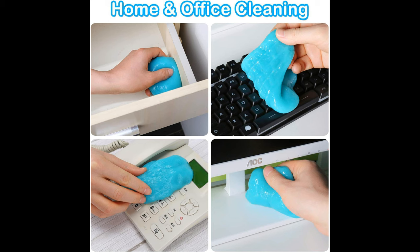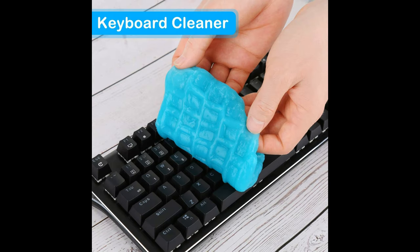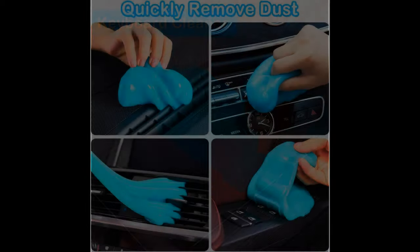Benefits. Effortless Cleaning: forget about struggling with traditional cleaning tools, as this car putty cleaning gel molds to the shape of the surface, making cleaning quick and easy. Comprehensive Detailing: whether you're tackling your dashboard, console, steering wheel, or any hard-to-reach area, this blue cleaning gel guarantees a thorough cleaning session.